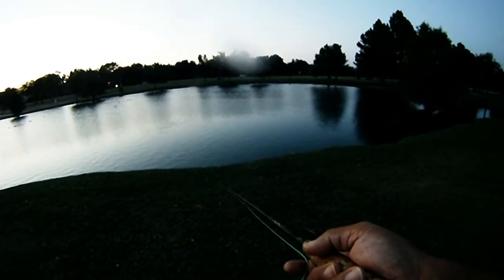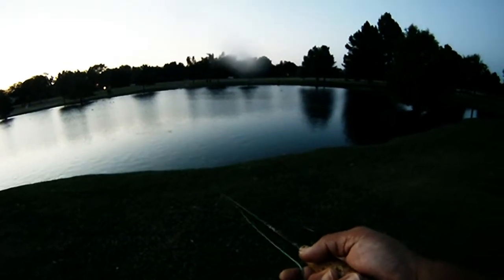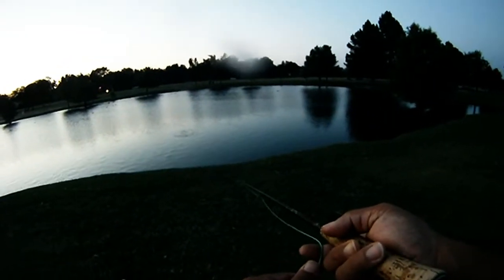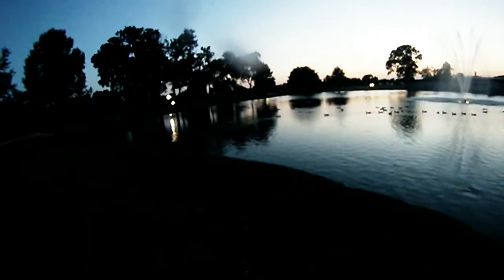What we ended up doing was getting some misses — so there's a miss. That was pretty much the remainder of the trip. We did get one what looked like a big guy swirl right by the bank, right there. And that was pretty much what we had this round.